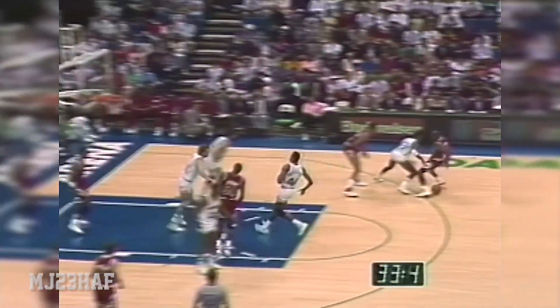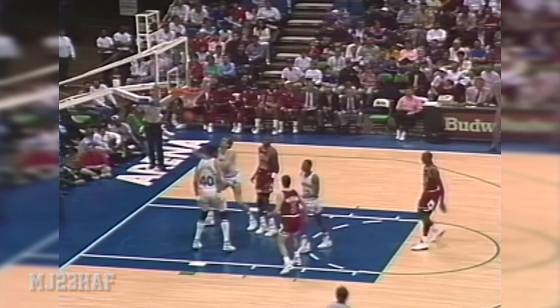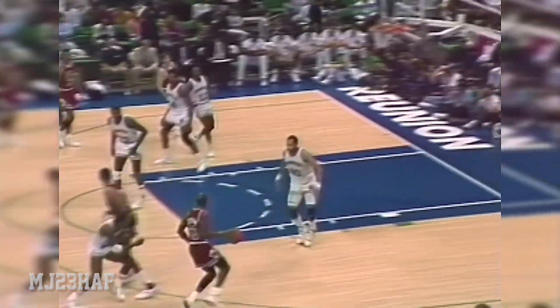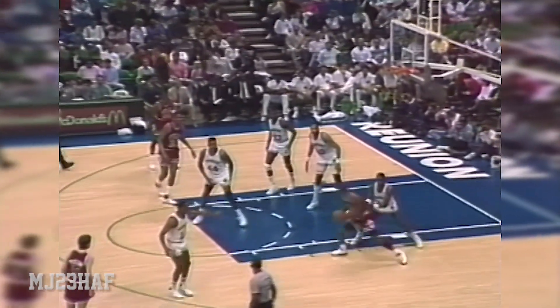Michael Jordan steals that upcourt pass. Bulls want a two-for-one — watch this. Jordan beats Blackman under pressure. He was fouled by Blackman, foul trouble. Michael was trying to get Jimmy in the three-for-four in that first game. Cartwright has it, double-teamed. Look who's open for three — Michael Jordan. Donaldson's basket brings the Mavs to within ten. Michael Jordan, another long-range shot. Here's Jordan in the post, shooting over Blackman.